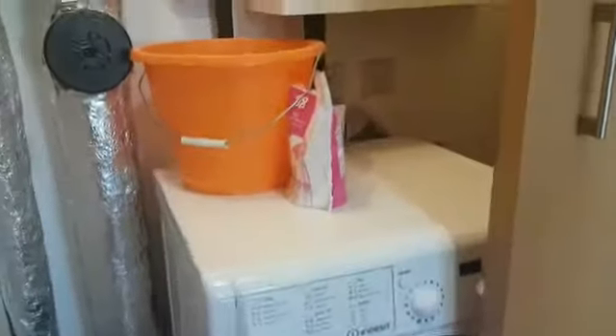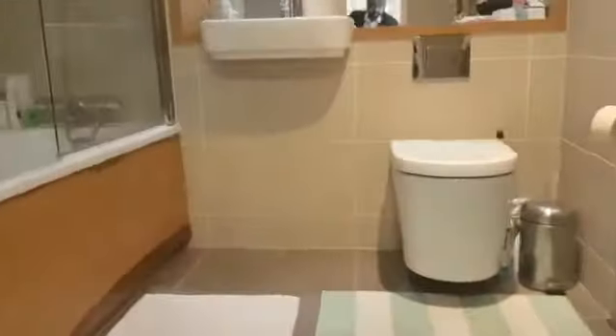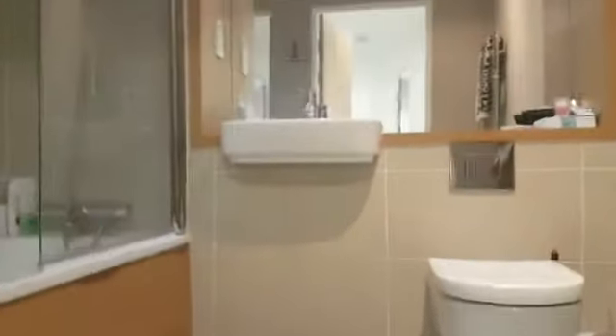As you come out of this room, on the left side you have your washing machine, boiler systems, and all the electric boards. And here is the bathroom.